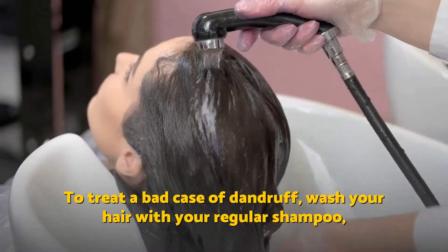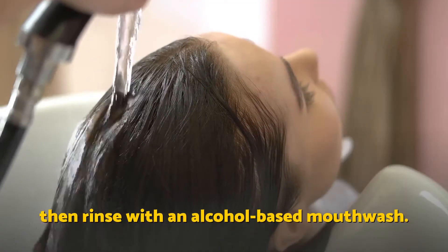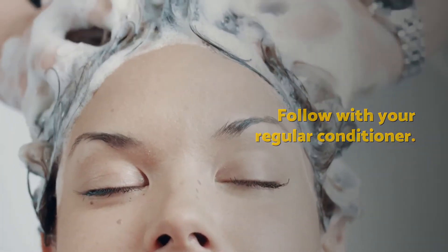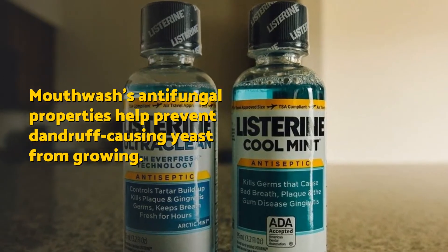Mouthwash. To treat a bad case of dandruff, wash your hair with your regular shampoo, then rinse with an alcohol-based mouthwash. Follow with your regular conditioner. Mouthwash's antifungal properties help prevent dandruff-causing yeast from growing.